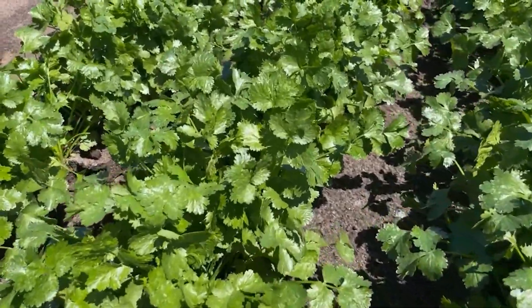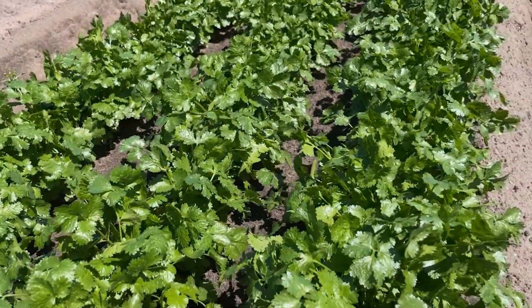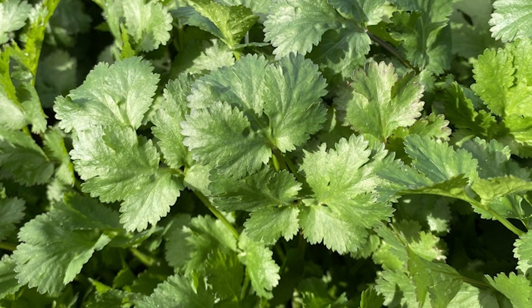You can see it's got a really beautiful leaf shape, very uniform, nice dark green, and sort of in the last seven to ten days of maturity is where you'll really see the gloss and the color come into the variety. They're looking really promising and exciting, and it's great to add another new coriander variety to our range.